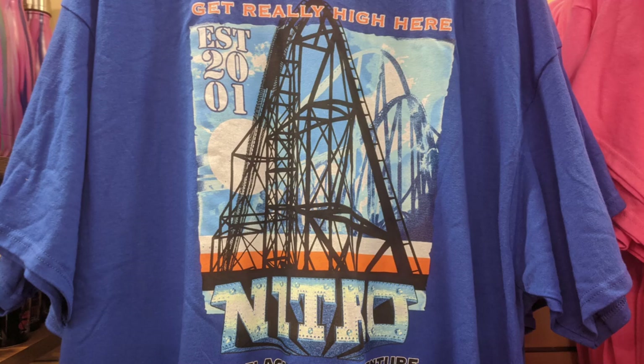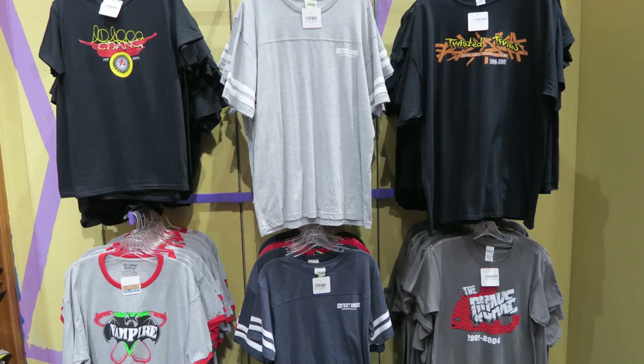Having traveled to over 200 different amusement parks, I've accumulated quite the collection of theme park t-shirts. In this video, I wanted to highlight the top 20 t-shirts that I personally own. The shirts will be ranked in no particular order — these will just be 20 that stand out to me.